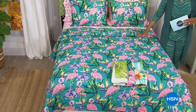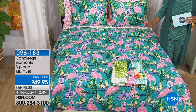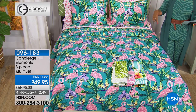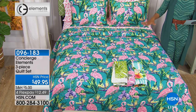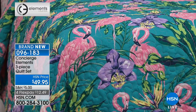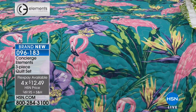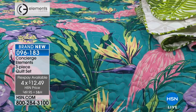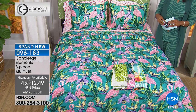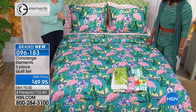I'm showing you just one of the three patterns available from the Concierge Elements Collection. It's a three-piece set — you get the comforter and two shams. In twin size you get one sham, and we have twin, full, queen, or king. Right here is the pink flamingo. We also have a great pineapple print and a palm frond print. All of these are four flex payments of $12.49, and these are brand new — you're the first to get and see them. Ellen Bunner is joining us this morning.